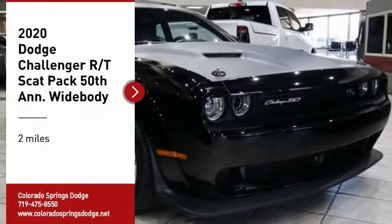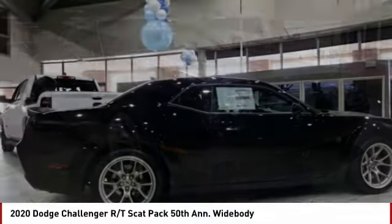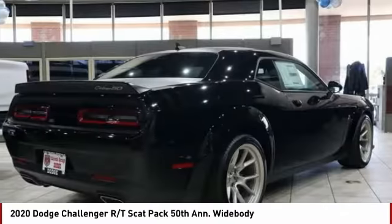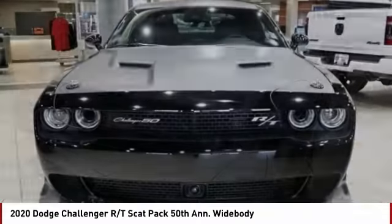Make a great choice today with the 2020 Challenger. Rated most appealing mid-sized sports car by J.D. Power & Associates, the Dodge Challenger delivers on style and performance. It's powerful, practical, and efficient.